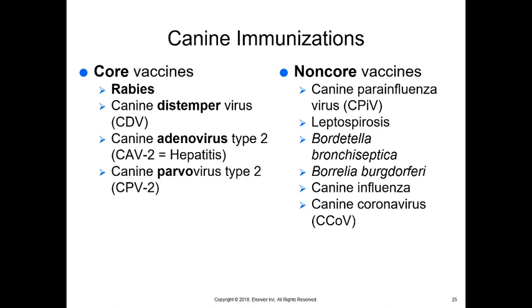Moving on to dog immunizations. Core vaccines for dogs are rabies, canine distemper virus, canine hepatitis (given as adenovirus type 2), and canine parvovirus type 2 — collectively known as DAP or DHPP (distemper, hepatitis, parvovirus). Parainfluenza is often included, so you may see DHPP as the core vaccine combination.